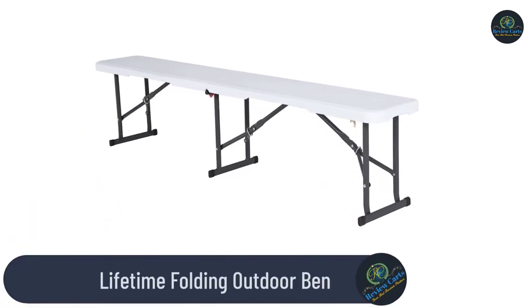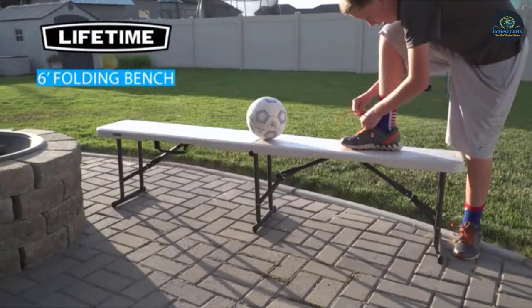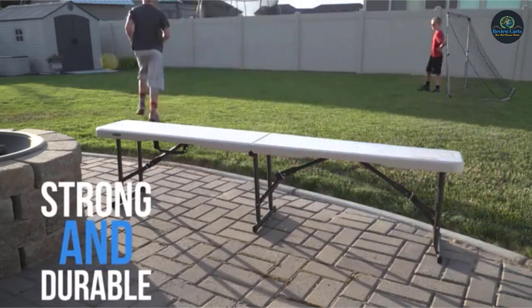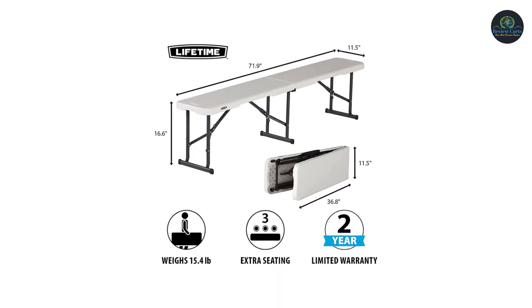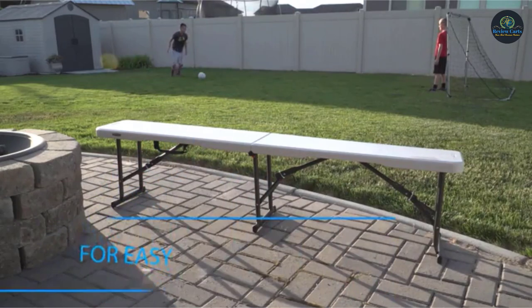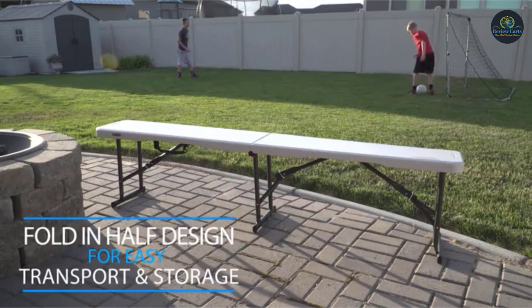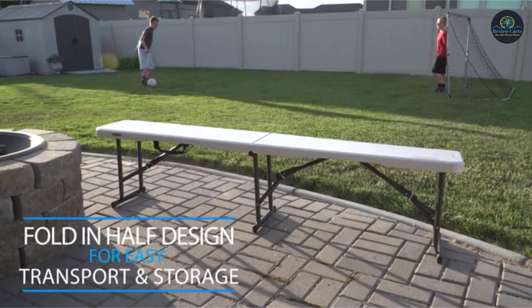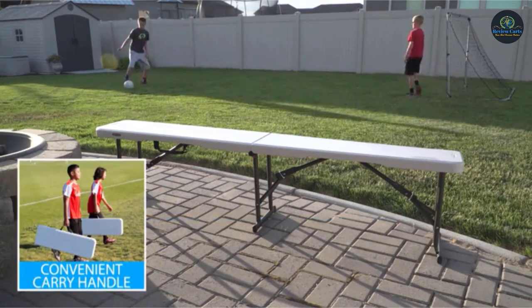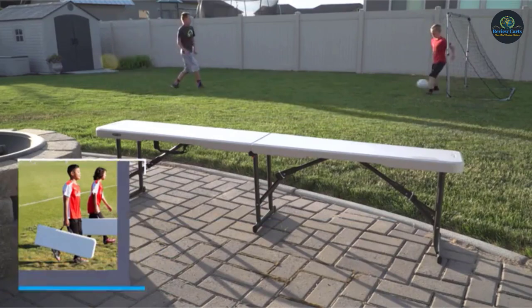Number 2: the Lifetime Folding Outdoor Bench. The Lifetime 6-foot fold-in-half bench is constructed of high-density polyethylene and powder-coated steel. The lightweight design makes it simple to store and easy for anyone to set up and take down. The bench is UV protected, will not crack, chip, or peel, and is built for indoor and outdoor use. The patented steel frame design provides a sturdy foundation with a powder-coated, weather-resistant finish. Ideal for soccer games, poolside activities, and more — the Lifetime Folding Bench is the perfect addition to your home.